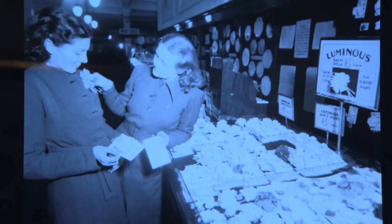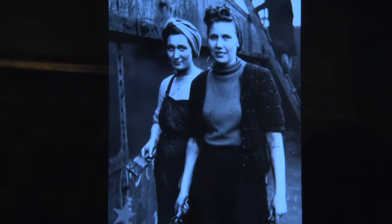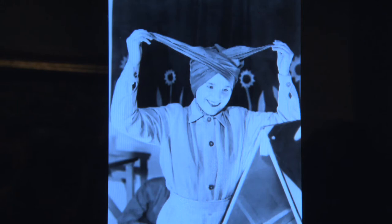We're standing now in the Imperial War Museum's new exhibition, Fashion on the Ration. What this exhibition is looking at is the home front as seen through the prism of clothing. Now in the functional fashion area, we look at how fashion for civilians responds to the challenges of wartime.